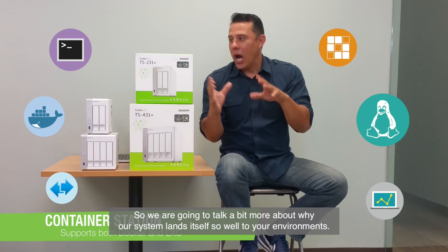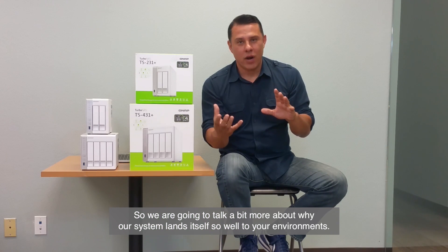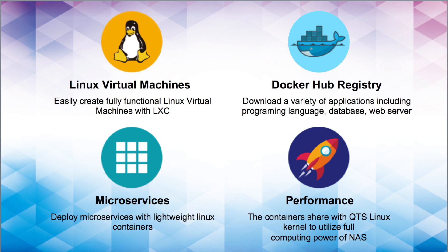Here's why our systems lend themselves so well to your environment. Linux Virtual Machines: easily create fully functional Linux virtual machines with LXC. Docker Hub Registry: download a variety of applications including programming languages, databases, and web servers. Micro Services: deploy microservices with lightweight Linux containers. Performance: containers share the QTS Linux Kernel to utilize the full computing power of the QNAP NAS.